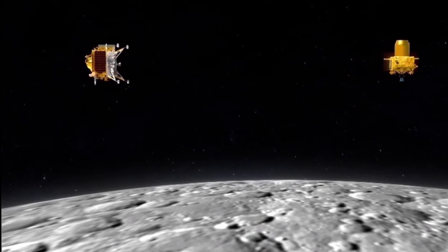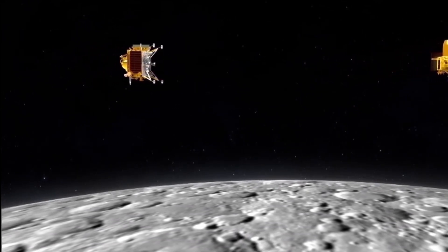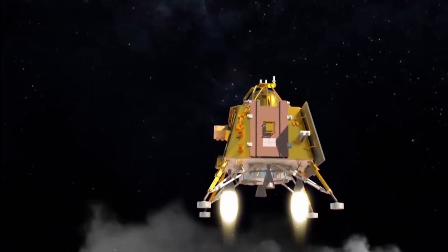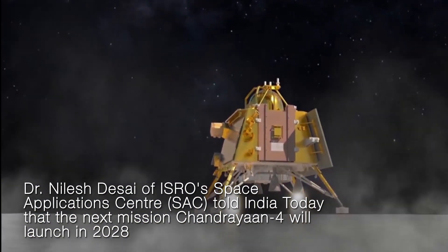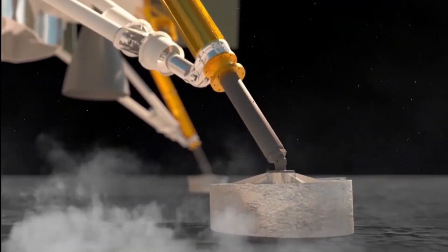Chandrayaan-3 achieved the softest of landings for Vikram on the surface of the moon and collected a lot of valuable data. The Indian Space Agency is now working with a Japanese space entity to launch the fourth lunar mission, called Chandrayaan-4 or LUPEX.